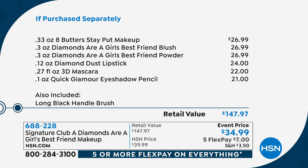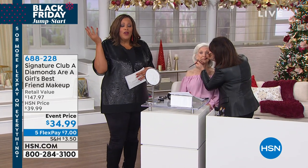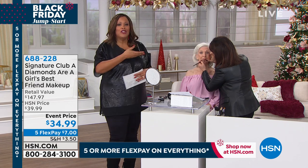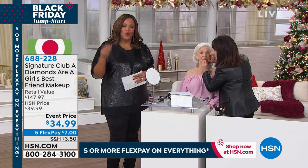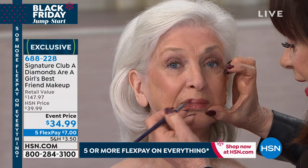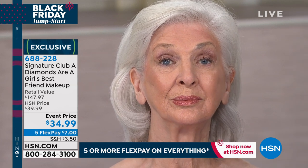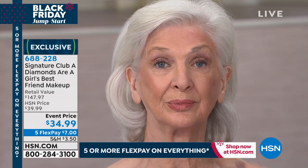How could you not get this home? I invite you to order right now — call us or go to hsn.com. Get this home because this is going to sell out. Only Adrienne could think of this — real, genuine diamond dust. The nicest part is that it also makes a wonderful gift because it's good on all complexions.